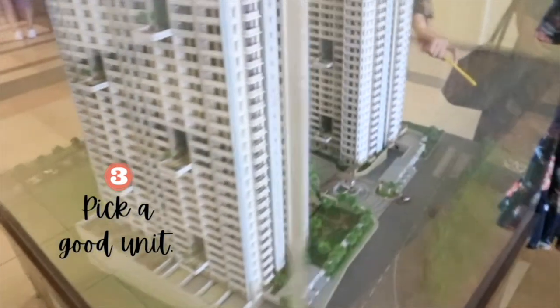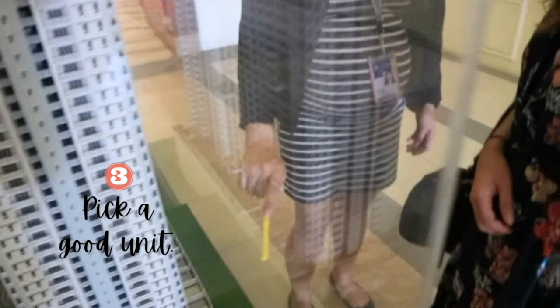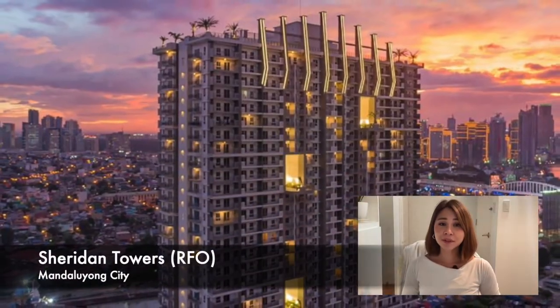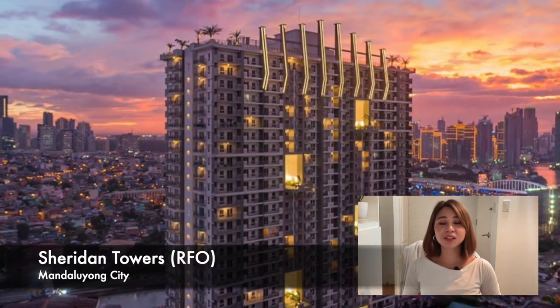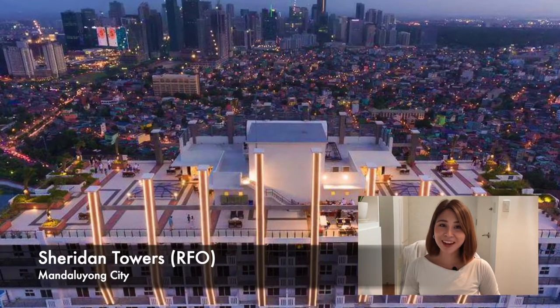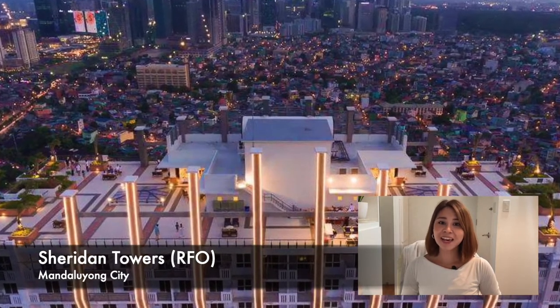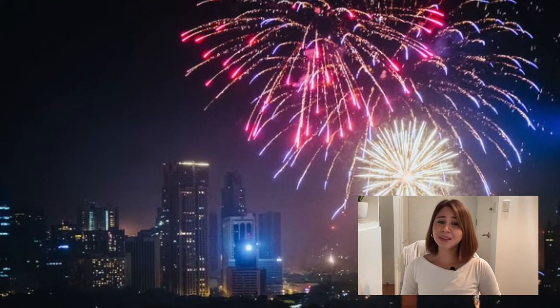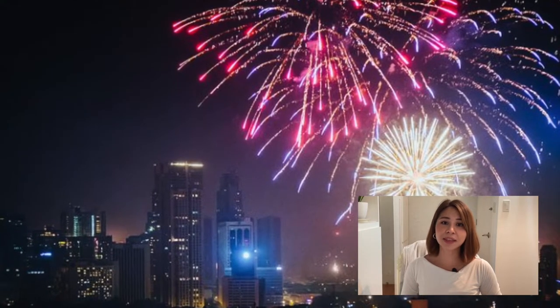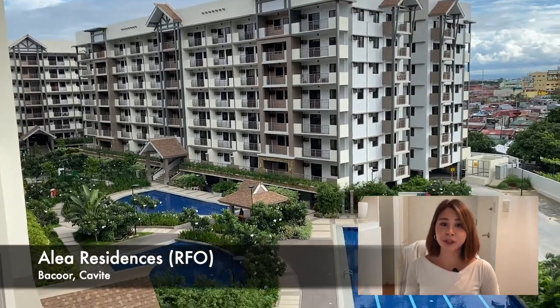Number three, pick a good unit. Choosing a good unit will eventually help you in condo flipping, kasi may mga buyers na prefer ang magandang views and magandang location ng unit. If you prefer a city skyline view, I would suggest getting a unit on a higher floor with an unobstructed view — para mas may enjoy ka ng 360-degree views of the city skyline, the romantic starry night, and even fireworks on New Year. And if you are the type of person na mas na-appreciate ang pools and amenity area, pick a unit on the lower floor, facing the amenities.